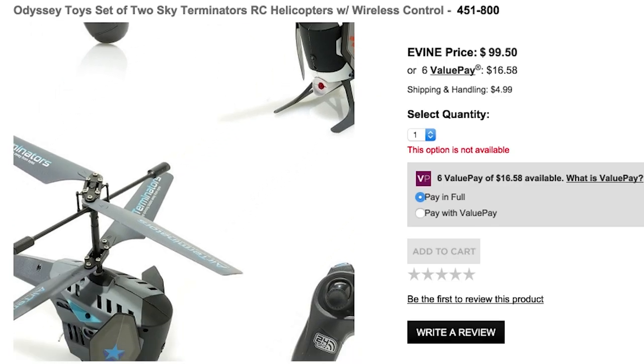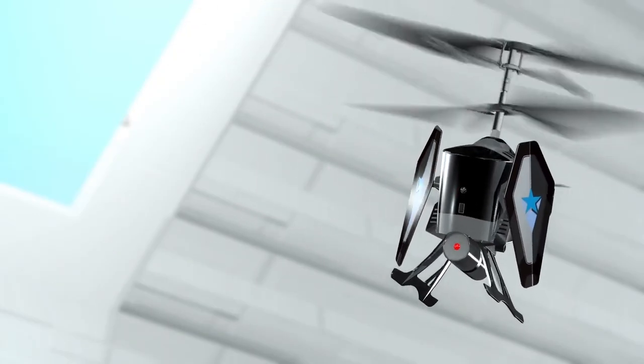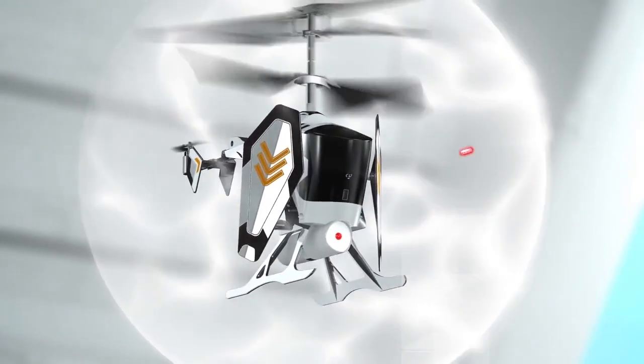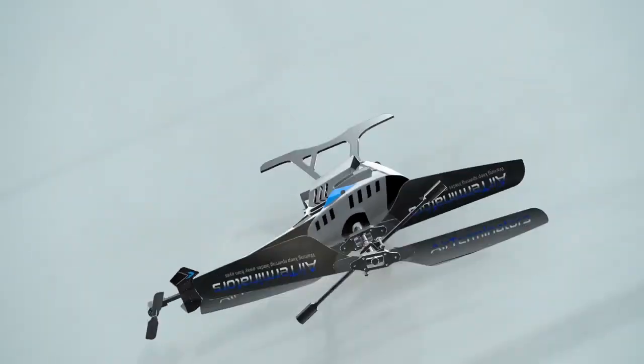Time to battle some helicopters with the Sky Terminators RC Helicopter Set — a pair of RC copters that shoot lasers at each other. They have shields to help protect their weak spot, but if the copter gets hit five times it goes down.